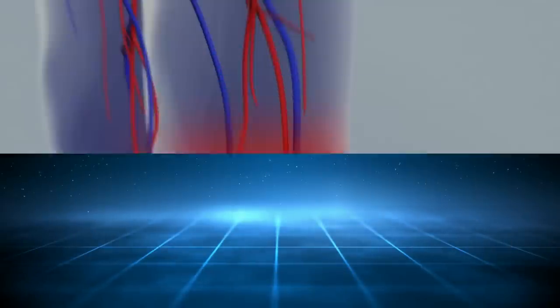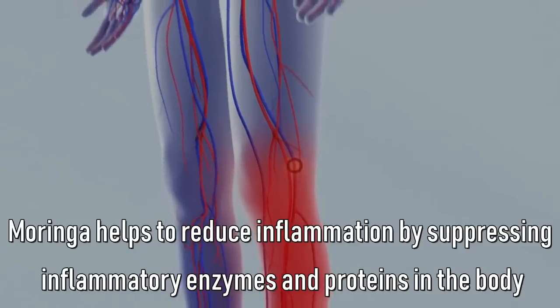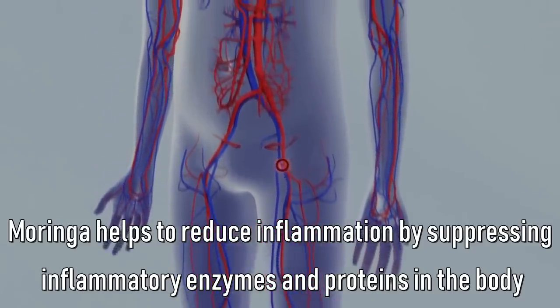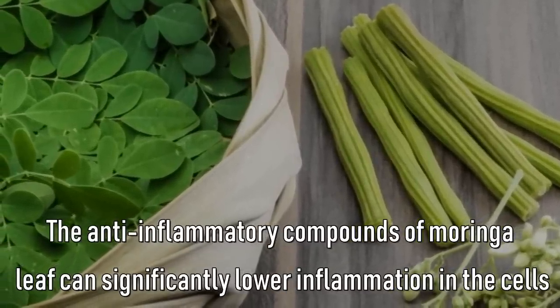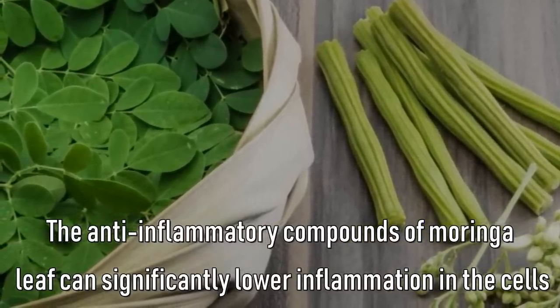It fights inflammation. Moringa helps to reduce inflammation by suppressing inflammatory enzymes and proteins in the body. The anti-inflammatory compounds of Moringa leaf can significantly lower inflammation in the cells.